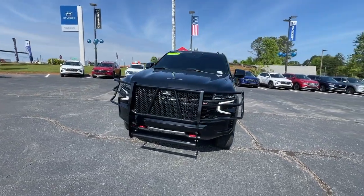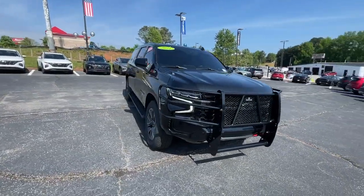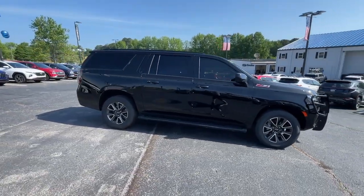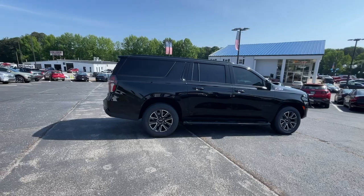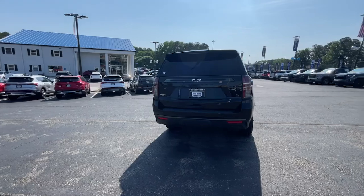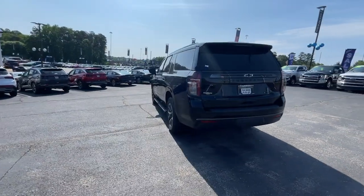Introducing the 2021 Chevrolet Suburban. With less than 25,000 miles on the odometer, this vehicle provides excellent value. The Chevrolet Suburban — the full-size SUV with the utility of a truck, and the comfort and amenities of the ultimate family cruising vehicle.